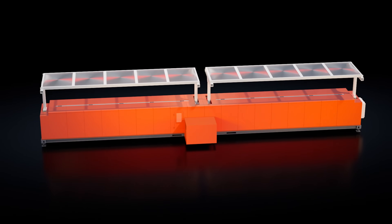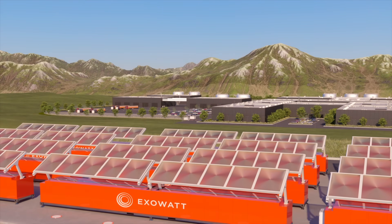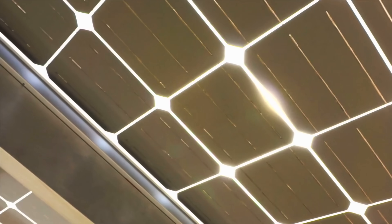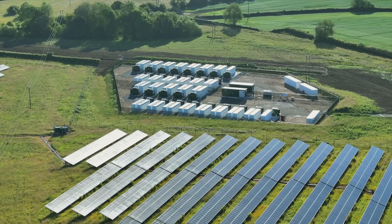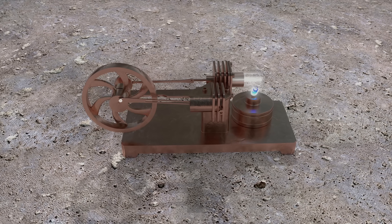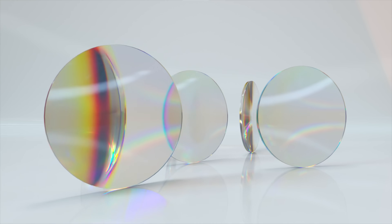This is Exowatt, a revolutionary modular system that produces energy from the sun, stores it, and feeds it back to the grid. But it does this without solar panels or lithium-ion batteries. Instead, it uses old-school tech like Stirling engines for energy production, Fresnel lenses for light gathering, and blocks to store energy as heat. It is a fascinating technology, and it might just make sense for the future of sustainable energy.